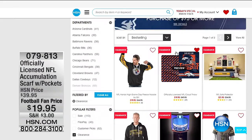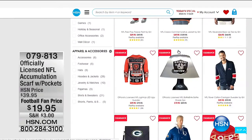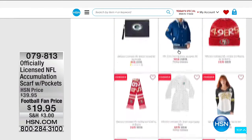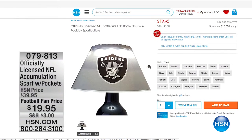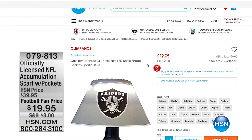If you want to check out any of our football items and get a head start, you can watch the show and shop online at the same time. Hey, there are those crazy lamps — I got a couple of them, actually. There's a Raiders lamp — I bet my brother doesn't have one of those. We have a lot of teams available. We're also showing the scarf with pockets — it's a scarf you can put your hands in the pockets. And that's $19.95.